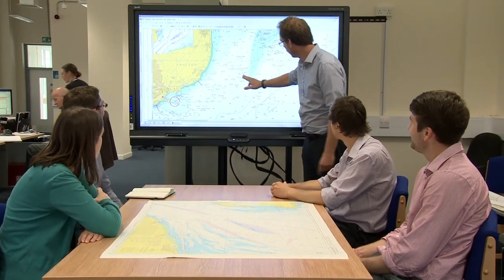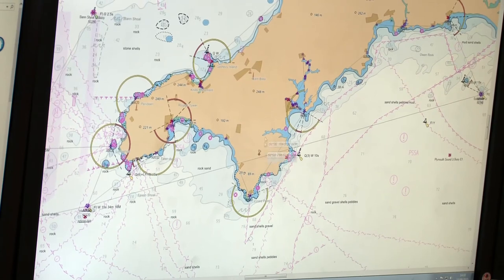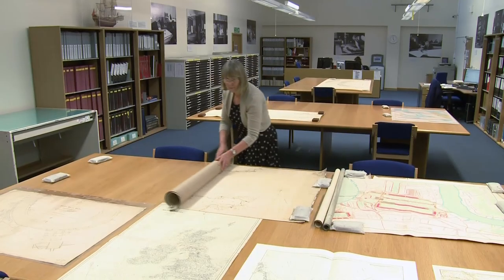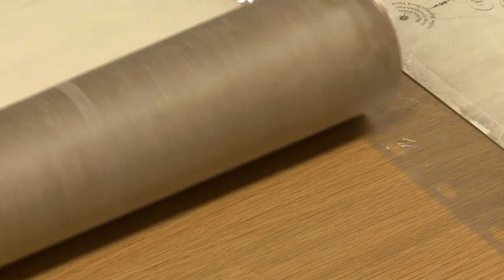We offer a wide range of products and the most comprehensive geographical coverage available on the market. We have over 3,500 standard nautical charts in our global series, 14,000 ENCs, and over 250 publications, and they help the mariner satisfy legal requirements around the carriage of nautical charts and publications.